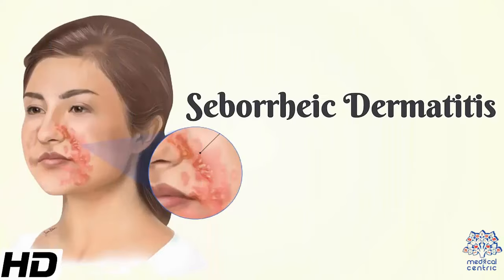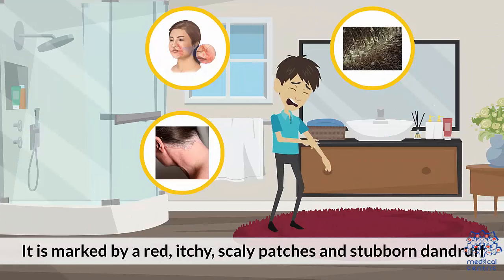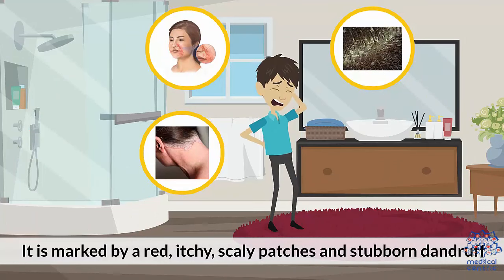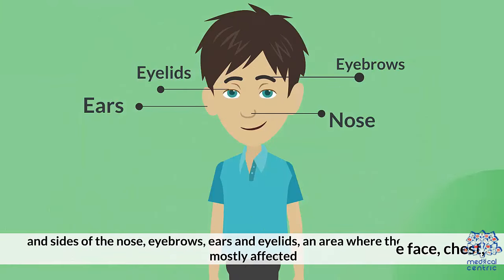Today's topic is seborrheic dermatitis. Seborrheic dermatitis is a common, long-term skin disorder that looks similar to eczema or an allergic reaction that can appear on the body as well as the scalp. It is marked by red, itchy, scaly patches and stubborn dandruff. Areas of the skin rich in oil-producing glands such as the face, chest, sides of the nose, eyebrows, ears, and eyelids, and areas where the skin folds, are mostly affected.